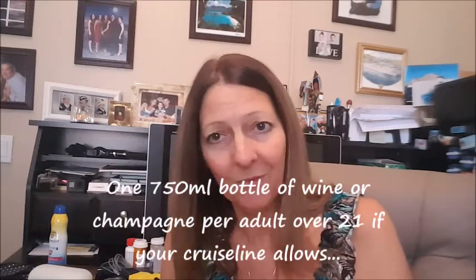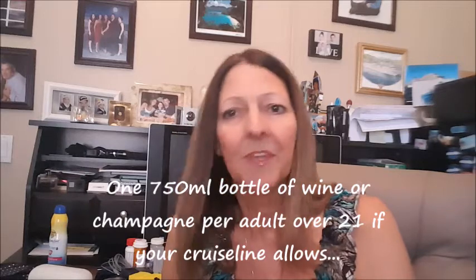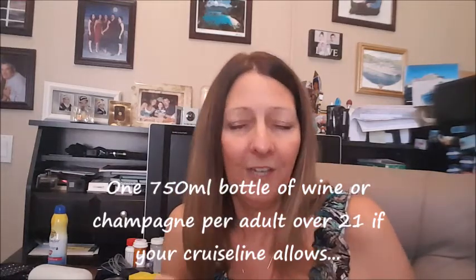Last but definitely not least, if your cruise line allows you to bring a bottle of wine or champagne on at embarkation, make sure it is in your carry-on — it will not go in your checked luggage, they will probably take it out. It needs to be in your carry-on, and it will save you a little bit of money if your cruise line allows it.